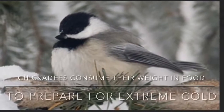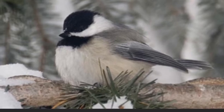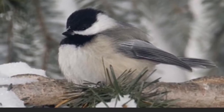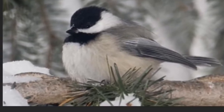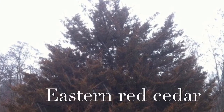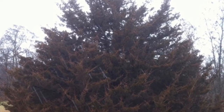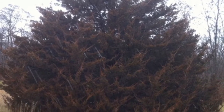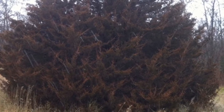Chickadees are really amazing survivors in winter. They will fluff out their feathers in order to keep their bodies warm, and they're able to go into torpor overnight — basically slowing their metabolism down so that they can survive in the cold. Chickadees will also look for little microclimates that will help them conserve energy overnight. They'll often use cedars or other evergreens as a great hiding spot to have some protection from wind or snow during the cold nights of winter.